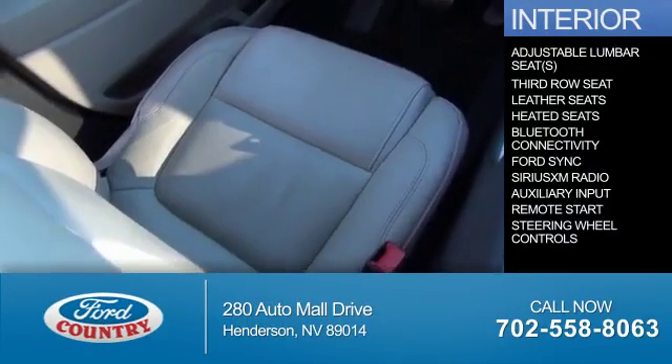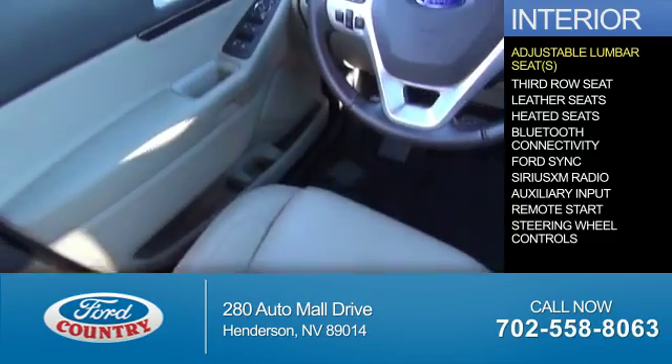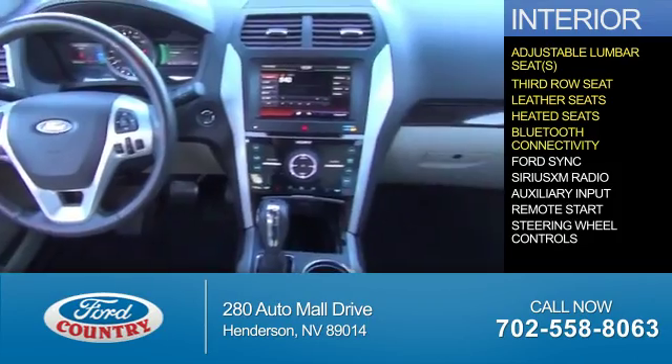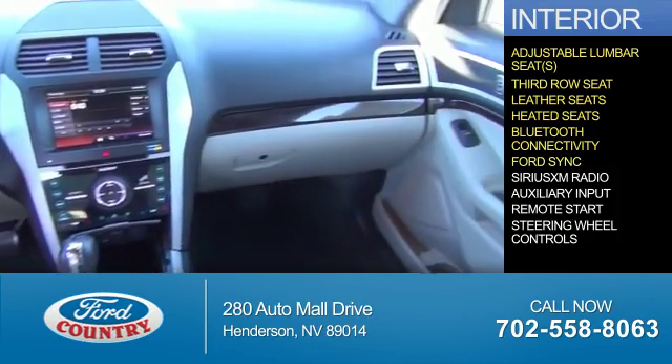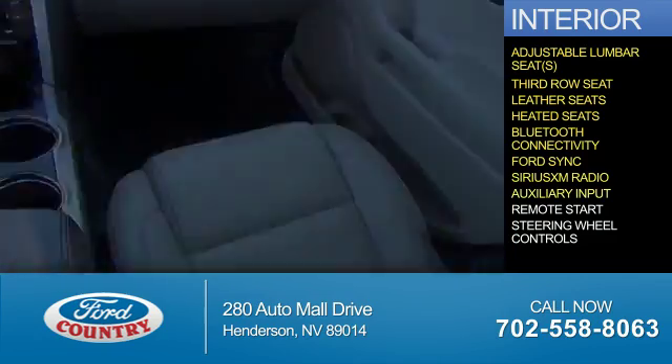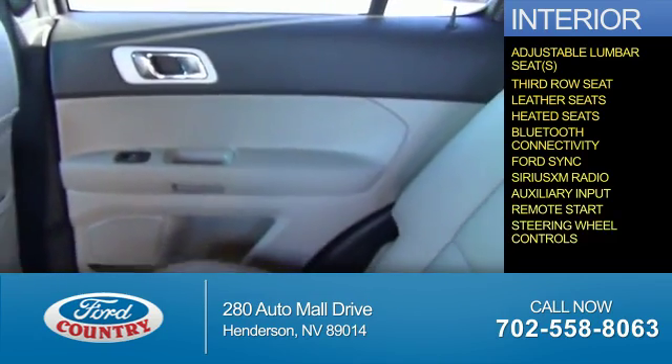Inside you'll find adjustable lumbar seats, third row seat, leather seats, heated seats, Bluetooth connectivity, Ford Sync voice activation, Sirius XM satellite radio, auxiliary input, remote start, and steering wheel controls.